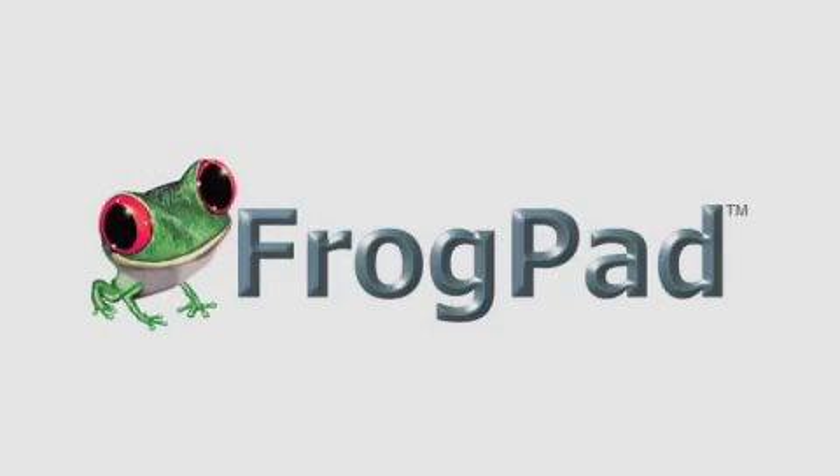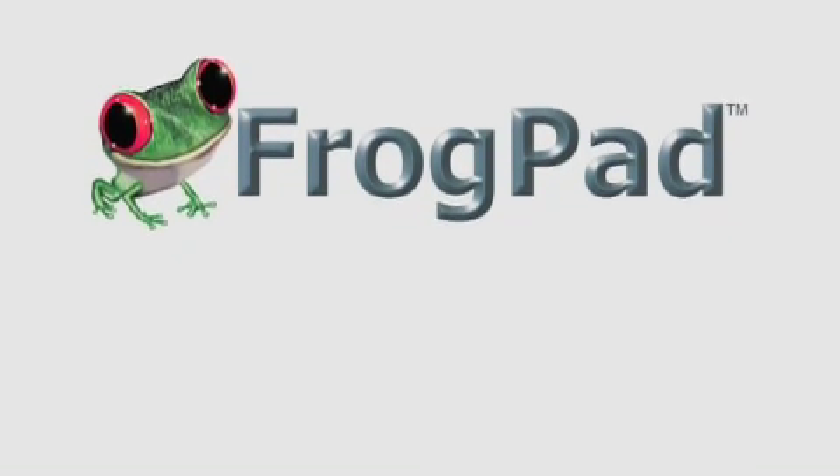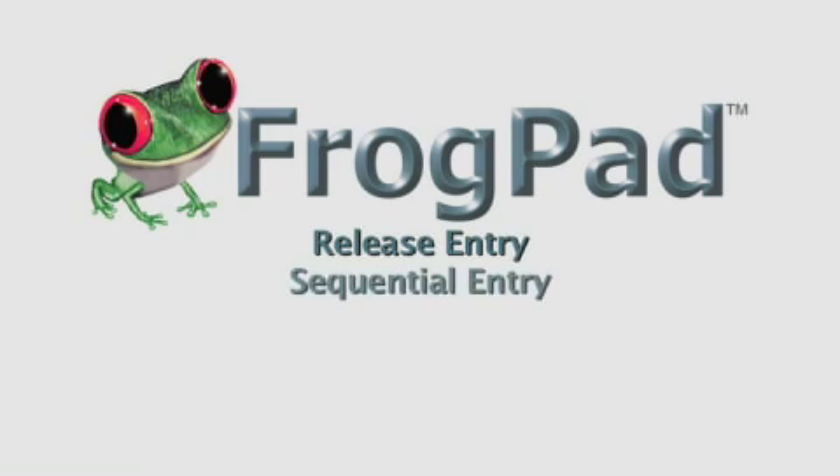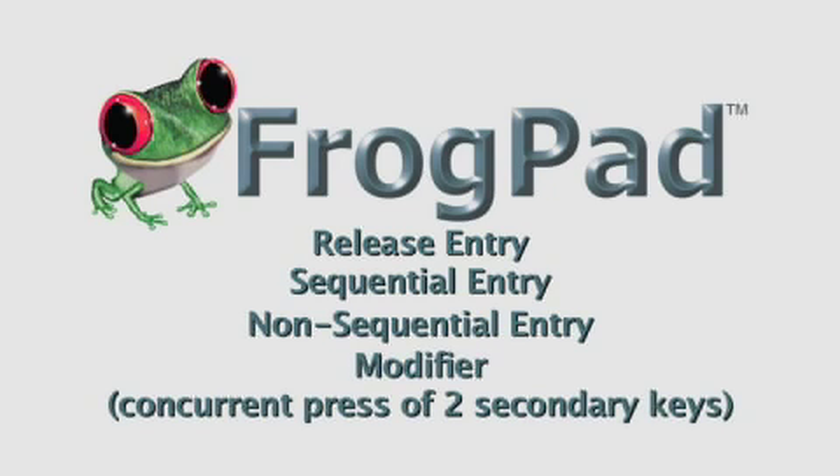Our position is: a difference that makes no difference is no difference. Our opinion is that multi-touch patents issued after August 1998 all rely upon all four of FrogPad's modalities for multi-touch applications, and these four sets of data entry circumstances can be indisputably demonstrated on current multi-touch smartphones and other computing applications.